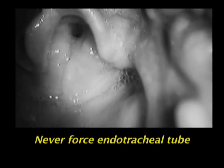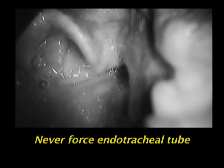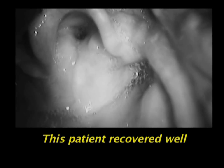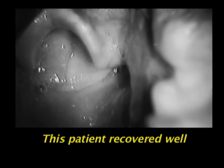When you see laryngospasm, don't force the endotracheal tube through the glottis because you could traumatize the larynx. Instead, stop and break the laryngospasm. This patient's laryngospasm broke quickly with positive pressure ventilation and deepening his anesthetic.